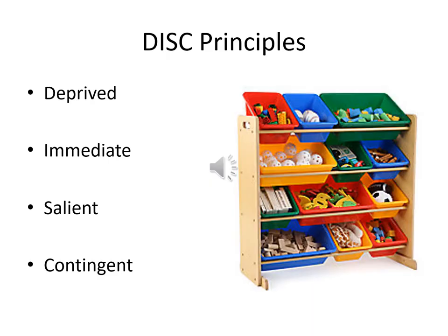Use the DISC principle. The DISC principle is a way to remember: deprived, immediate, salient, and contingent. Deprived — if your child has had a lot of something, like snacks, lunch, or interactions, then they won't want any more. We need to make sure they are motivated or wanting the item we are using to help them work. One way to make sure your child doesn't get bored of the reinforcer is to give choices of things to earn: different foods, activities, types of attention.